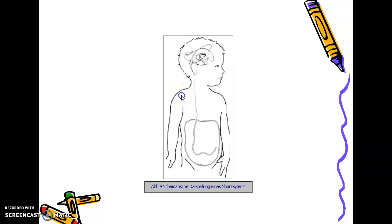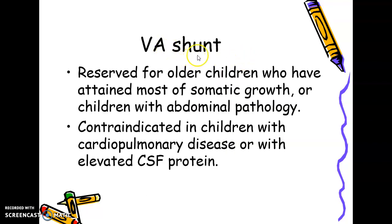Here you can see the ventricle, the inserted tube, the valve, and the apparatus controlling excess CSF. The tube then runs subcutaneously outside the neck, outside the thoracic cavity, and enters the abdominal peritoneal cavity. The ventricle-atrial shunt is reserved for older children who have attained most of their somatic growth, or for children with abdominal pathology where the shunt cannot drain fluid to the peritoneum.